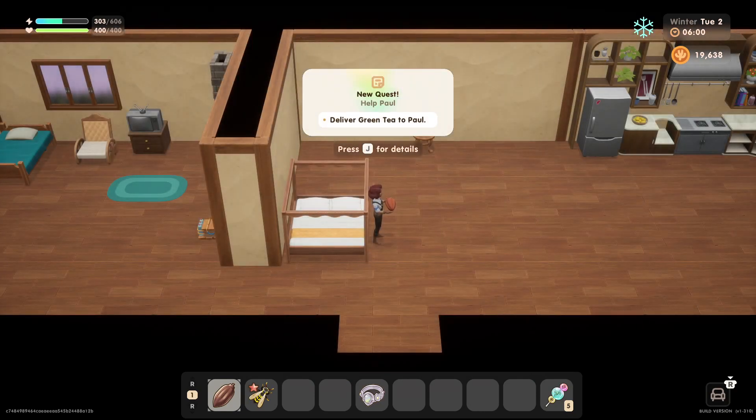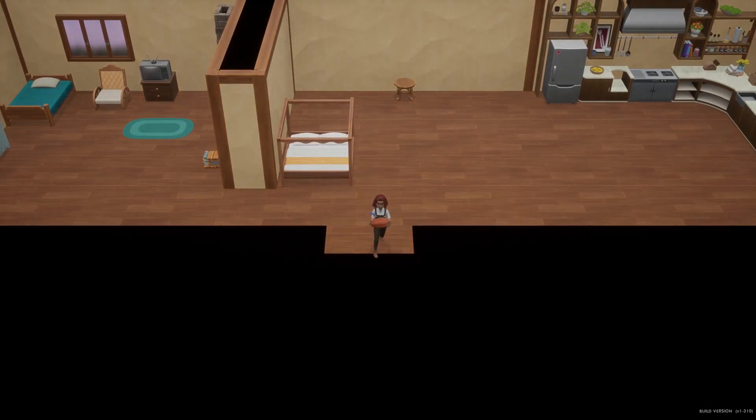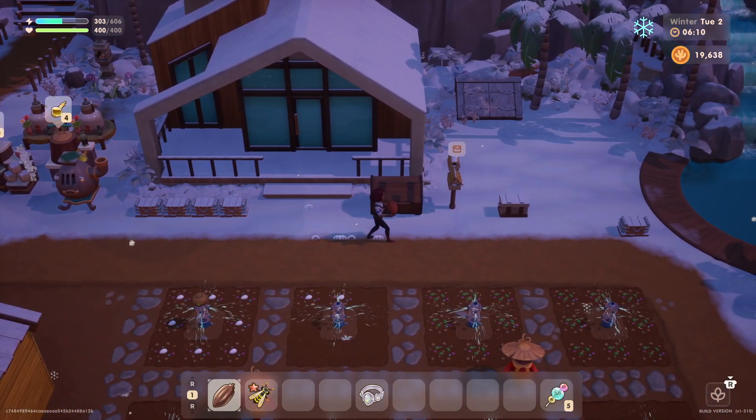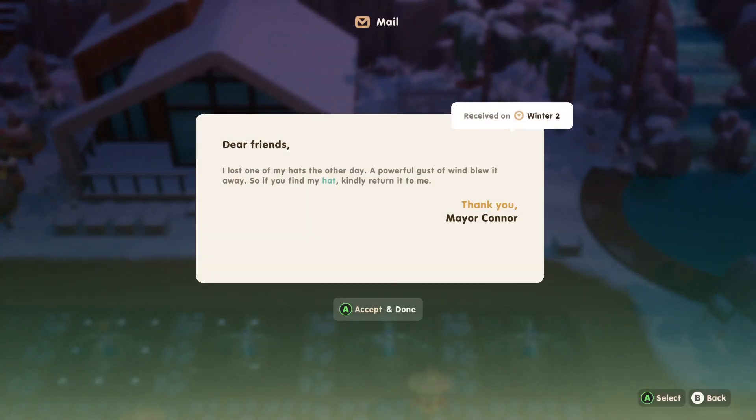Hello everyone and welcome back to Coral Island. My name is Melanie B. It is now Tuesday and it is the second day of winter. It's actually snowing. Let's check the mail.